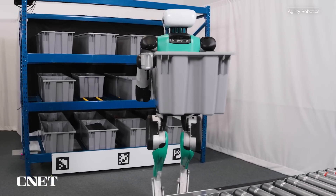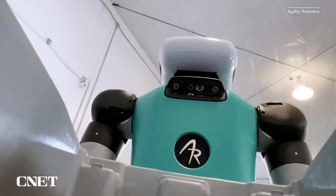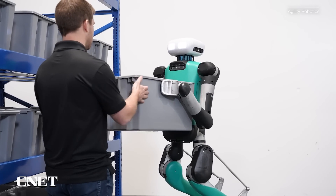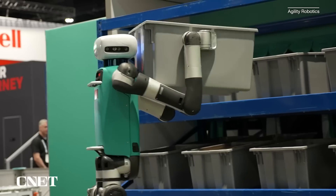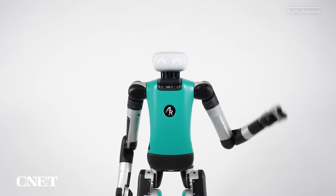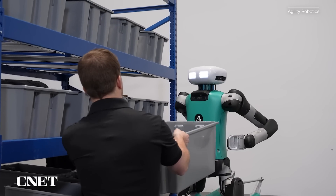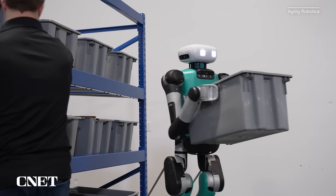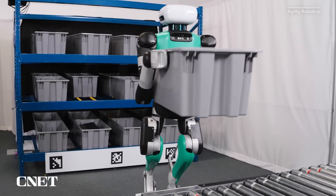Though Digit sees using depth sensors that allow it to know where to step, and LiDAR to know where it actually is in space, you might notice those LED animated eyes — they're not just cosmetic. They're meant to make it easier for humans to understand what Digit is doing or about to do. Having something with those specific indicators natural to people, like a pair of animated eyes, tells you: I'm about to turn this way, or I'm picking that up. You can really see ahead of time what the robot's about to do.